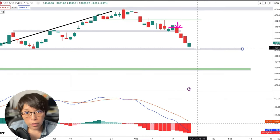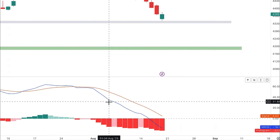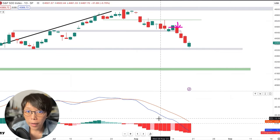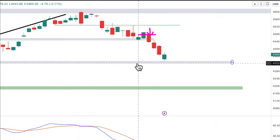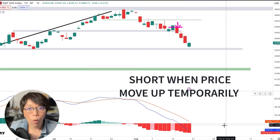Why was I very confident about this trade? That's because of the momentum. If you take a look at the MACD indicator — the MACD line, which is the blue line, is far away from the orange line, which is the signal line. You see that they're both trending down, and the space between them is opening up. When the space between them opens up, it means the momentum is actually very strong — the downward momentum. So when I short on this wash and rinse, I'm just shorting where price temporarily moves up along a downward momentum.